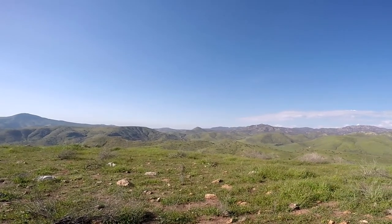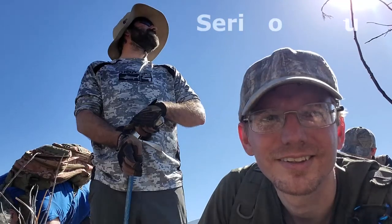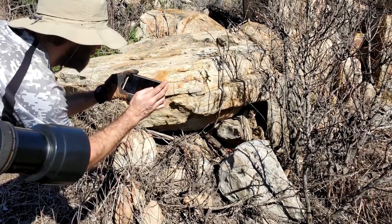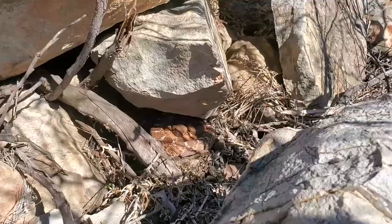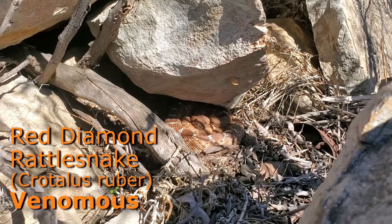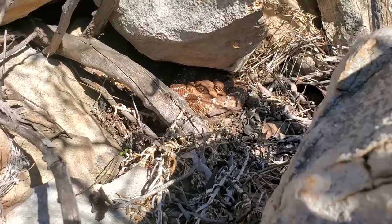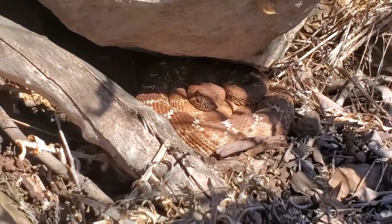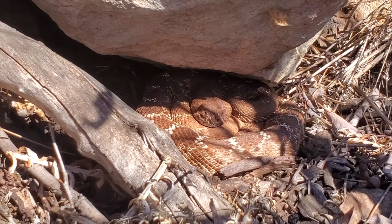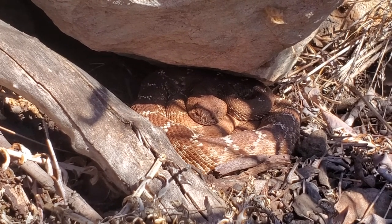Here's the first find of the day — it's a red diamond rattlesnake, Crotalus ruber, or just 'ruber' for short. This one was just coiled at the base of this boulder, getting some sunlight and heat while being shielded from the wind and pretty well hidden from aerial predators. We're not going to mess with this one; we'll just take a few photos and videos and leave it right where it's at so it can keep doing what it's designed to do.